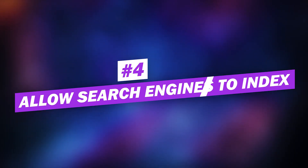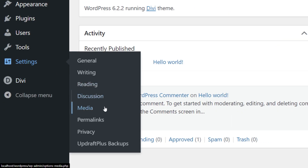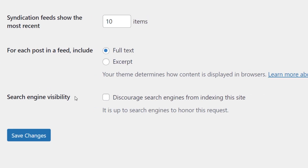Number four: allow search engines to index your website. Don't make the mistake of skipping this small step before launching your WordPress website. Simply navigate to Settings > Reading. Next to the option "search engine visibility," there's a checkbox — make sure this box is unchecked. If not, you're asking Google to ignore you.